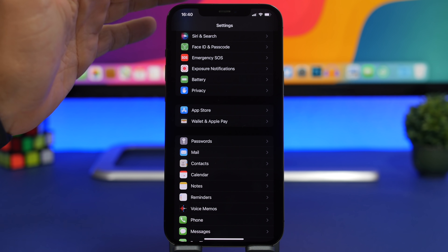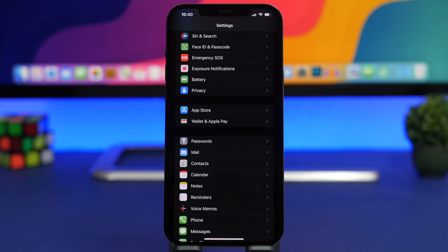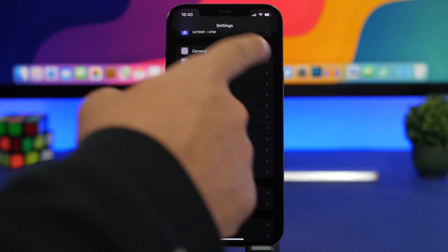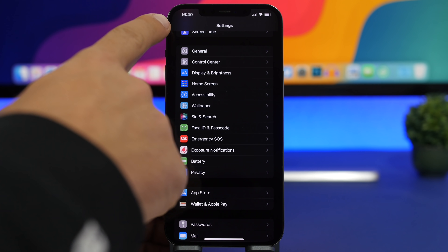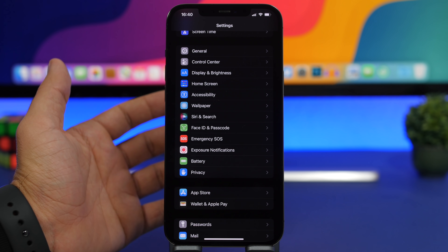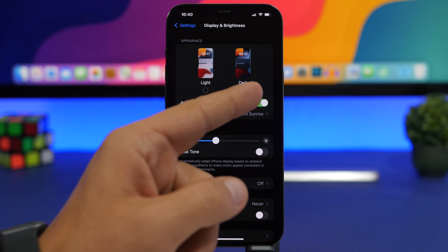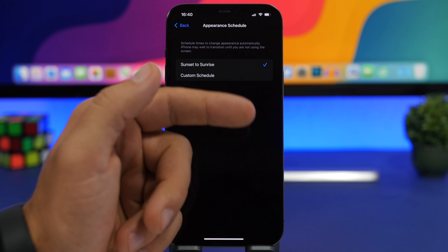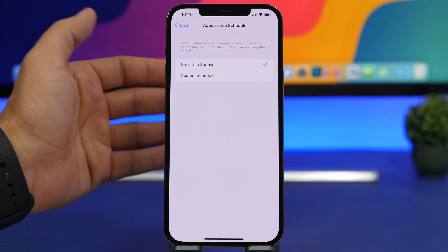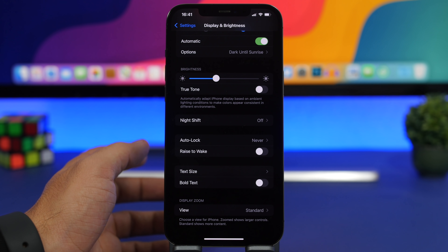If you use Dark Mode on an iPhone with an OLED display, you will save a ton of battery. Every pixel that appears black is actually turned off, so the display is off on those parts, saving a ton of battery. Make sure you use Dark Mode as much as possible. You can enable it under Display & Brightness — you can have it on automatic or set a schedule so your iPhone switches automatically between dark and light mode.